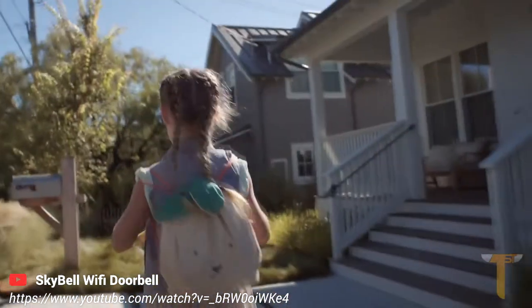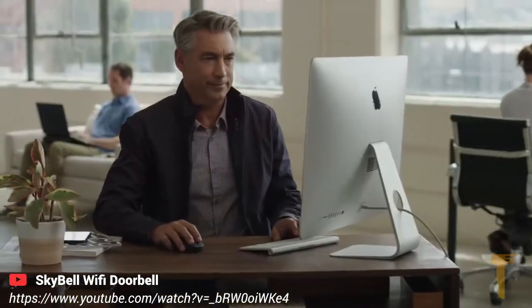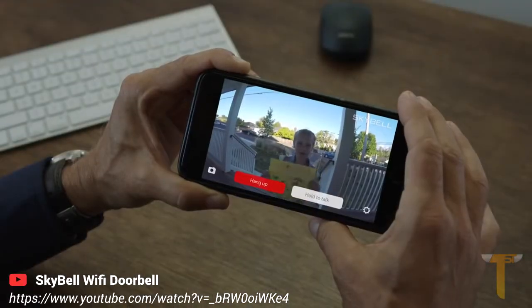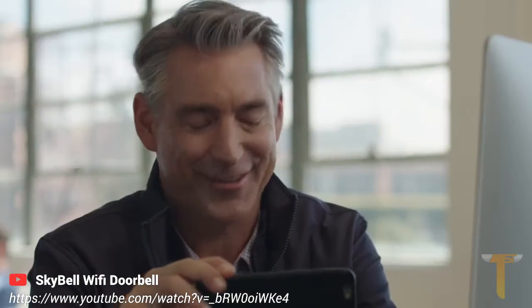We also believe that the things that keep you safe should also keep you connected to the ones you love. Daddy, I'm home from school — and look what I made you! Oh, that's great, sweetheart.